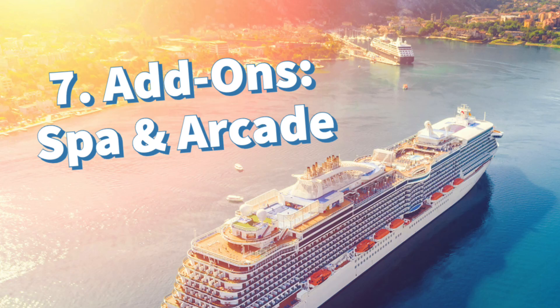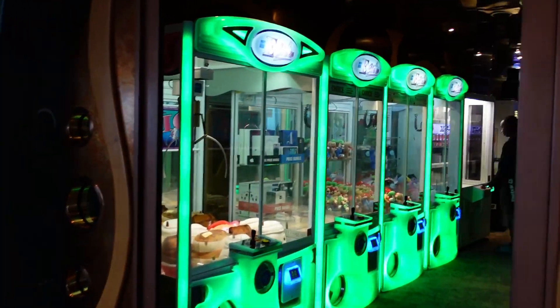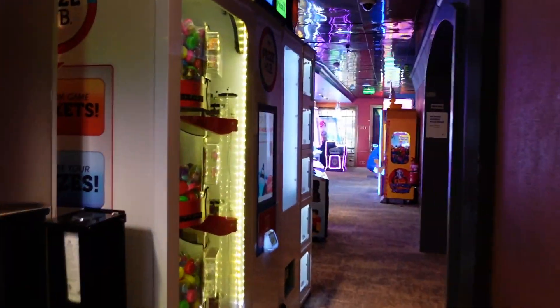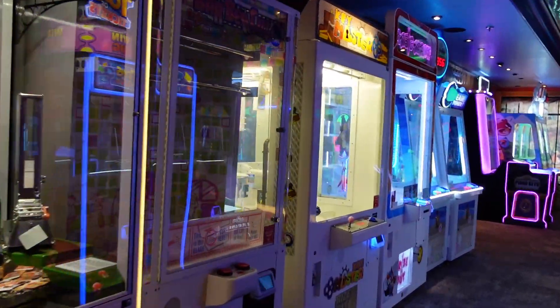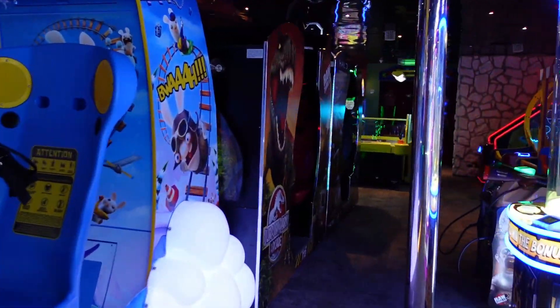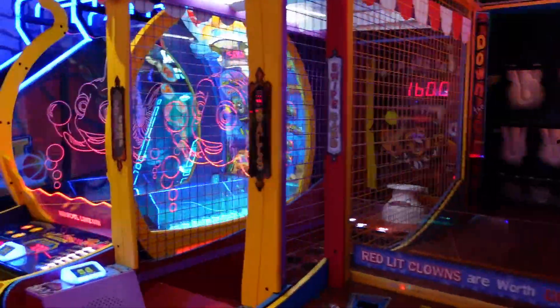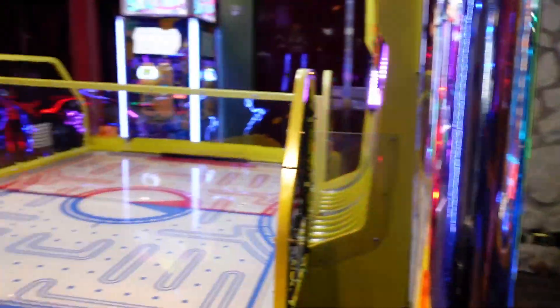Another way cruise lines price discriminate is through add-ons — two in particular being the spa and the arcade. There's a spa and an arcade on board; if you want to use those, you pay a little bit extra. You can have a perfectly wonderful time on the ship never going to the spa or the arcade. But if you want to engage with them, it will cost a little bit more. This is another way cruise lines can get customers on board who are on a tighter budget, while those for whom money isn't as big an issue can take advantage of the arcade or spa.